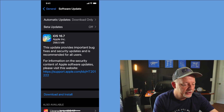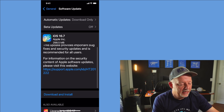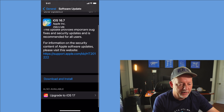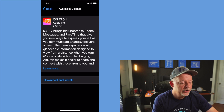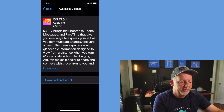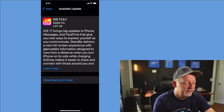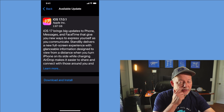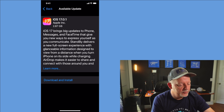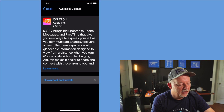We can go to 16.7, but I want to go ahead and go down here to upgrade to iOS 17. It's 2.87 gigabytes and brings big updates to iPhone messages, FaceTime, and AirDrop — AirDrop seems to be working better for most people, and that's something I use a lot. We'll go ahead and hit Download and Install.